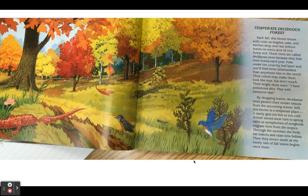Temperate deciduous forests. Each fall, this biome blazes with color as maples, oaks, and birches drop over 10 million leaves on every acre of rich forest soil. These trees are called deciduous trees because they lose their leaves each year. Poke under the crunchy leaf layer and you'll find more salamanders than anywhere else in the world. Their colors may make them look like toys, but don't touch. Their bright skin warns: I have poisonous skin, play with something else.